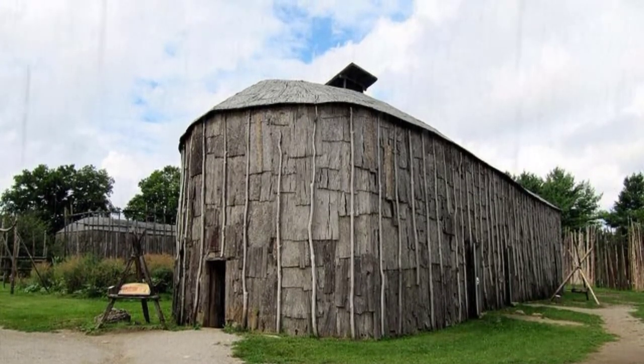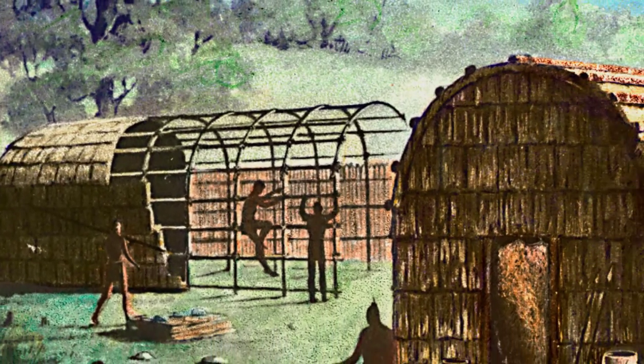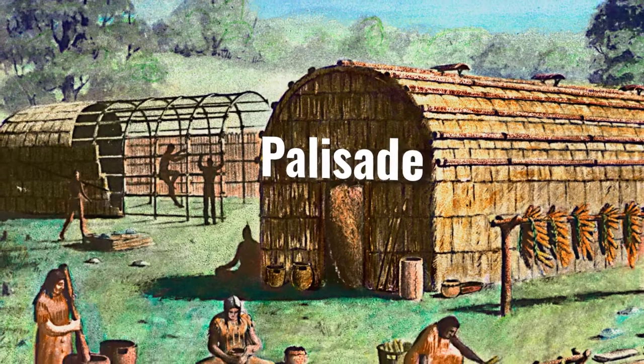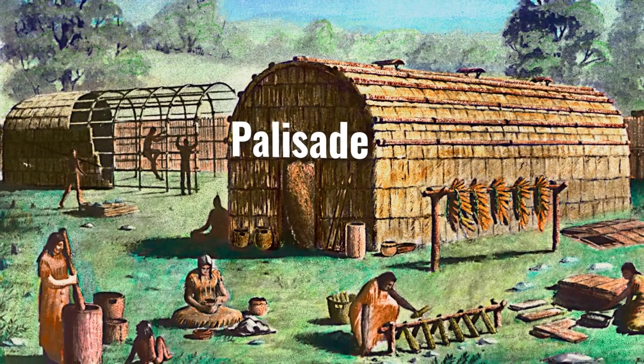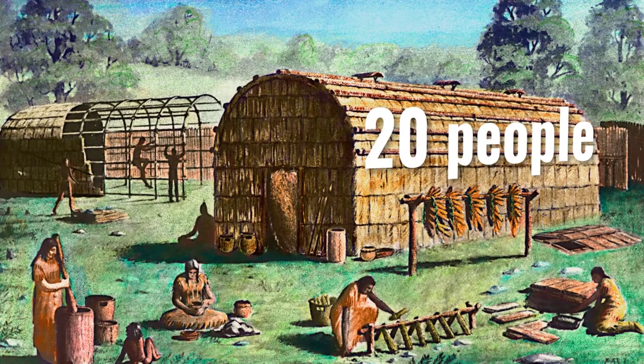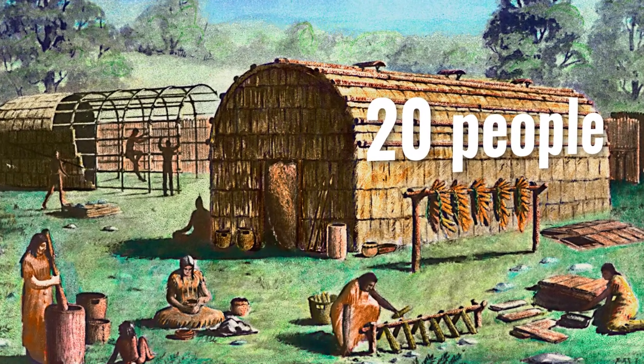A large village would have several longhouses built inside a wooden fence called a palisade. Each longhouse was home to a number of people in a group called a clan. Perhaps 20 people or more called a single longhouse home.